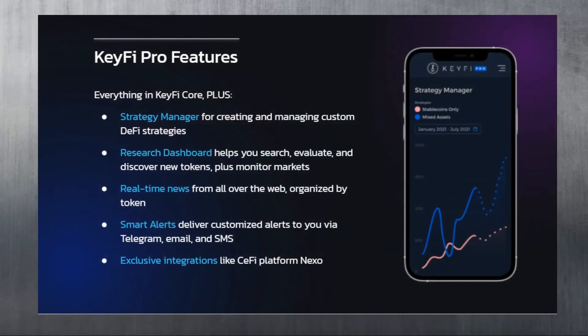KeyFi Pro includes everything in KeyFi Core, plus: a strategy manager for creating and managing custom DeFi strategies; a research dashboard to search, evaluate, and discover new tokens and monitor markets; real-time news from all over the web organized by token; smart alerts via Telegram, email, and SMS; and exclusive integrations like the CeFi platform Nexo - which is, in my personal opinion, the most important update, given how well-known Nexo is in the crypto community since 2017-2018.